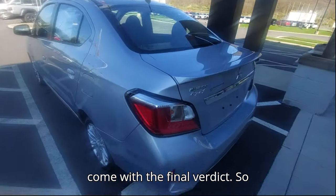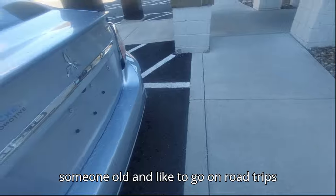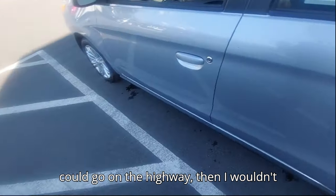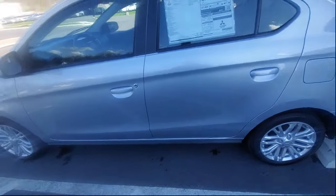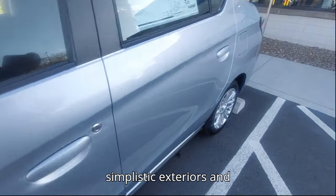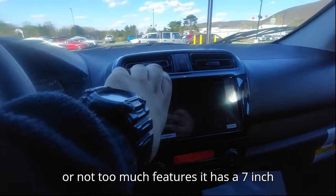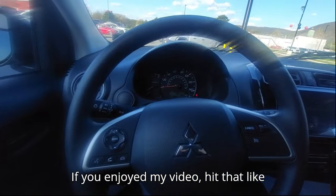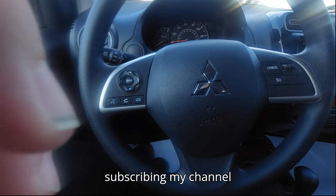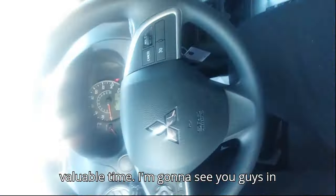For the final verdict: it's good and affordable for those who are not doing highway driving. But if you're someone older who likes road trips and wants a more strongly built car that can handle highway speeds, I wouldn't recommend this. Overall, for beginners, it's a nicely built car with simplistic exteriors and minimalistic interiors — not too techy, not too many features, just a 7-inch touchscreen. If you enjoyed my video, hit that like button, subscribe, share, and comment below. I post content every week, and your support means a lot. Thank you, and I'll see you guys in the next one!